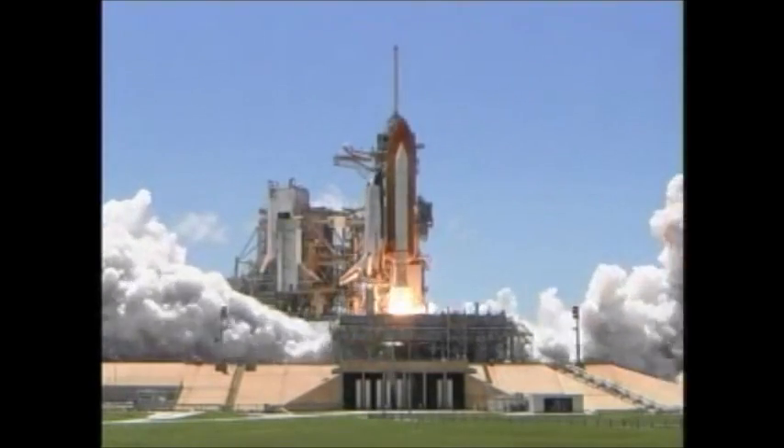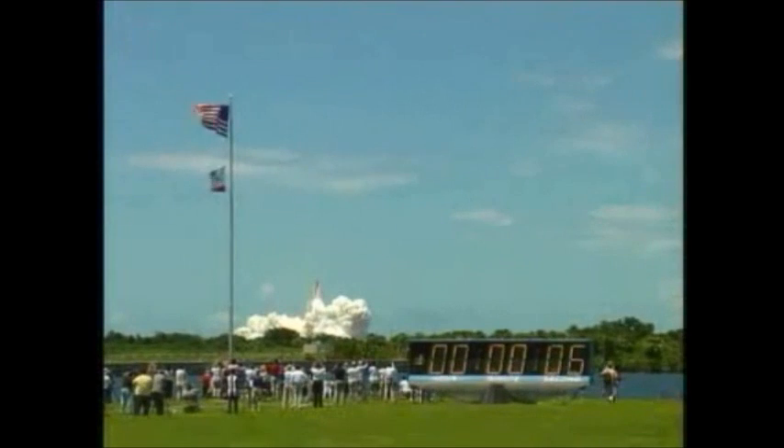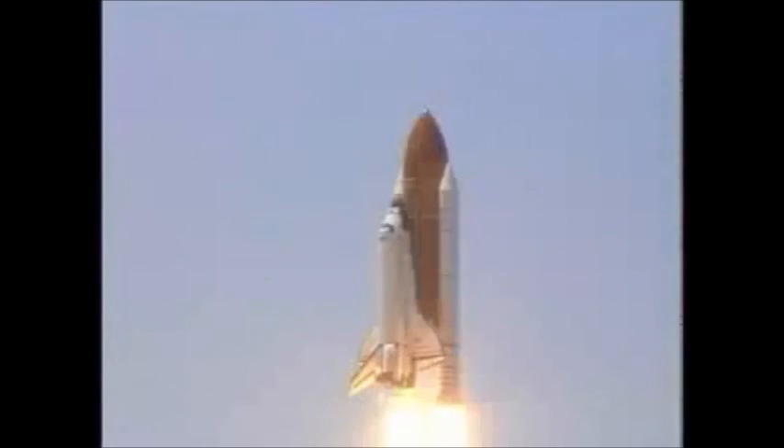Boost to ignition and liftoff of the Space Shuttle Discovery, returning to the Space Station, paving the way for future missions beyond.